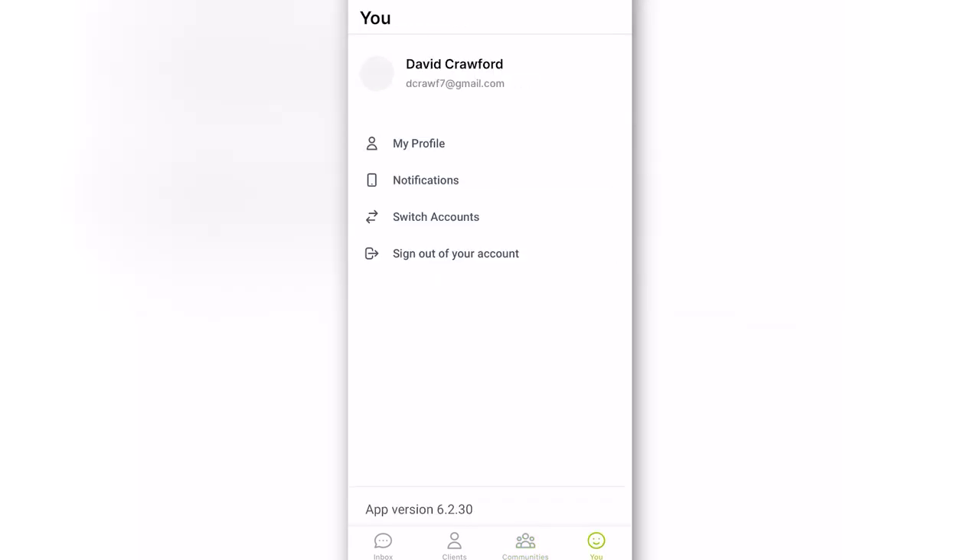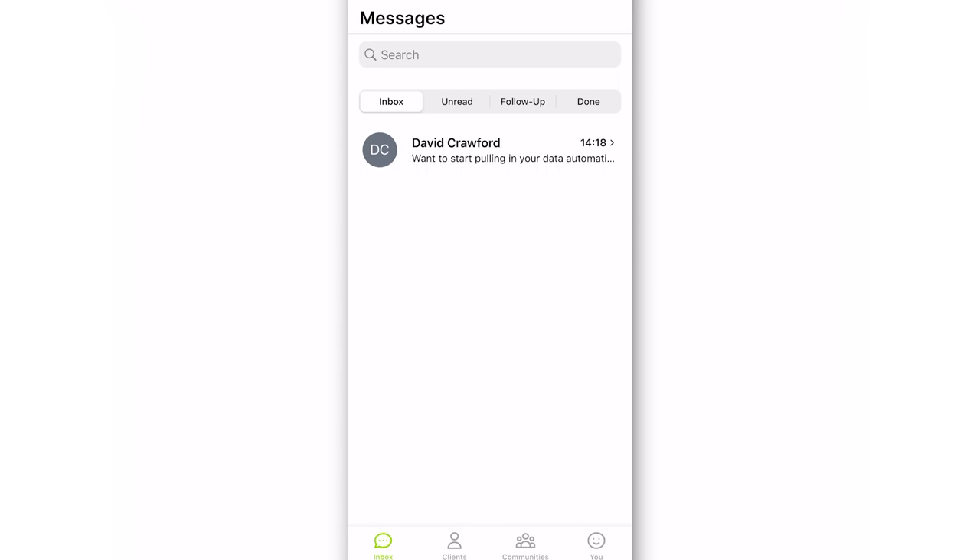There's also just a profile/you section with notifications and settings. Love the app overall — really simple. You can access messages, see your clients' information, and go on the community as well. All in all, really like the app.